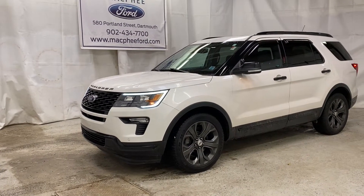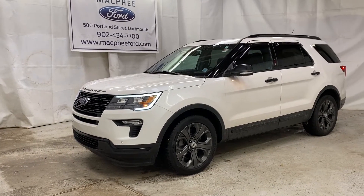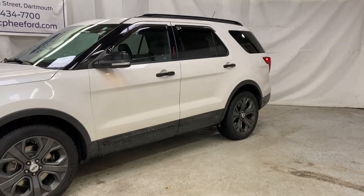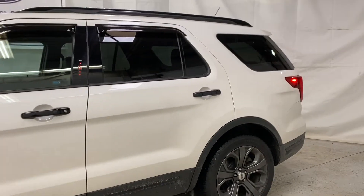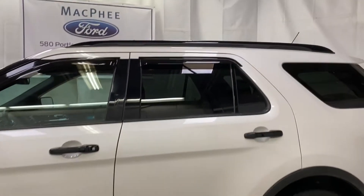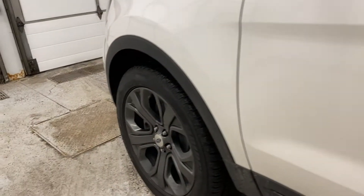Welcome back to McPhee Ford. Today we're taking a look at this pre-owned 2018 Ford Explorer Sport. This Explorer is equipped with the Sport package, so you've got a few nice amenities: rain window guards on the side windows, roof rails, black painted handles, and nice aftermarket 20-inch rims.